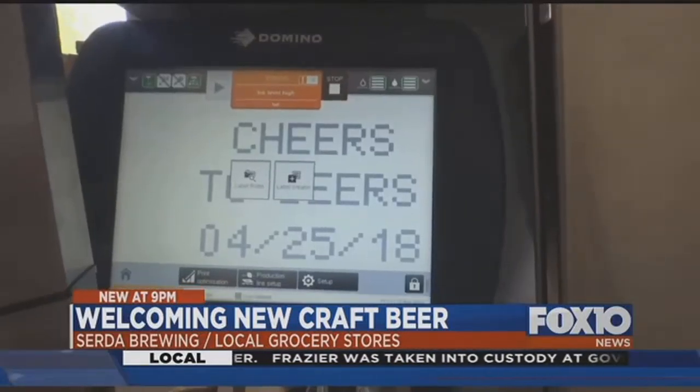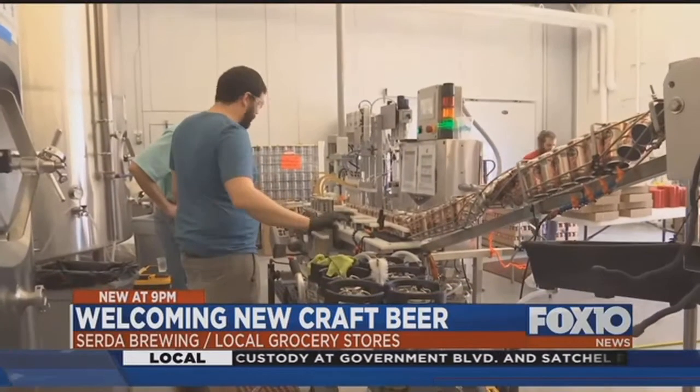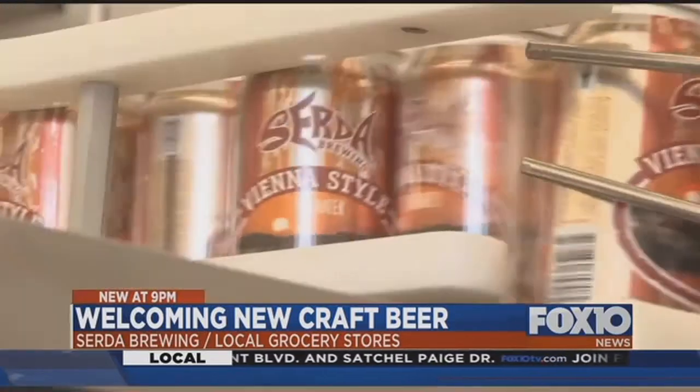And there's plenty of beers to cheers, as Serta starts all over first thing in the morning with a new brew. In downtown Mobile, Lee Peck, Fox 10 News.